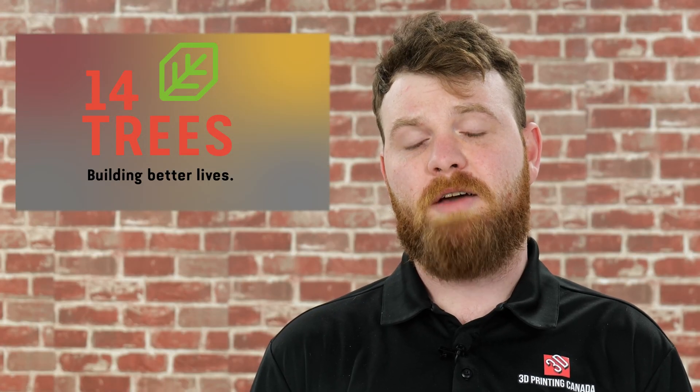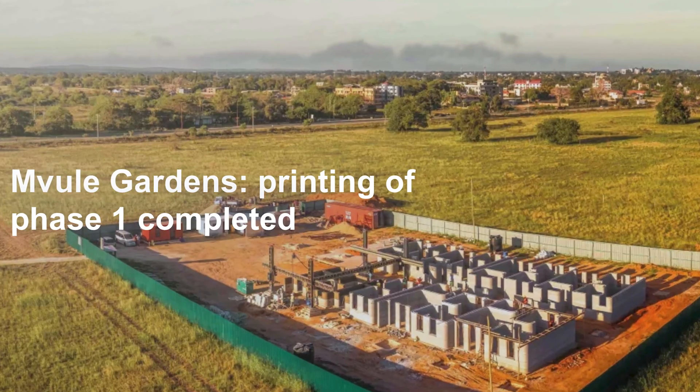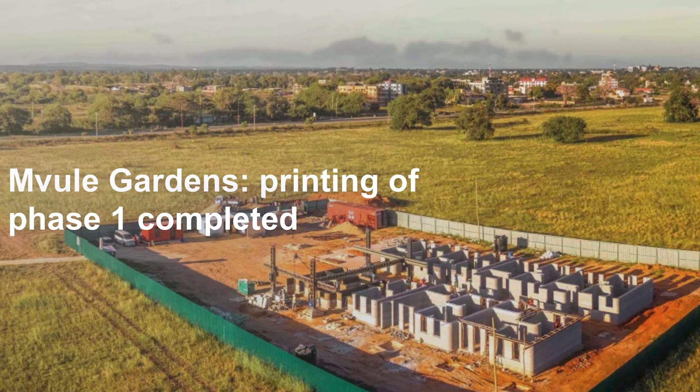Welcome to 3D Printing News, a place where we talk about all things 3D. Our first story: 14 Trees announced the completion of a 10-unit housing project in Kalifi, Kenya. They plan to make 52 homes in the community, selling around $30,000 US. How much filament do you think it would take to build a house?